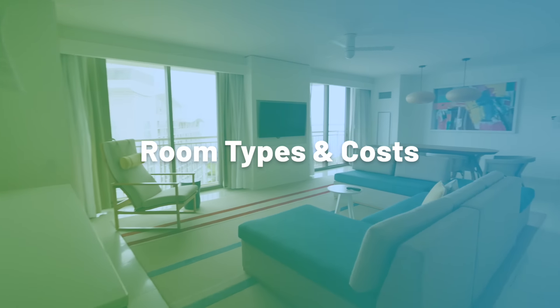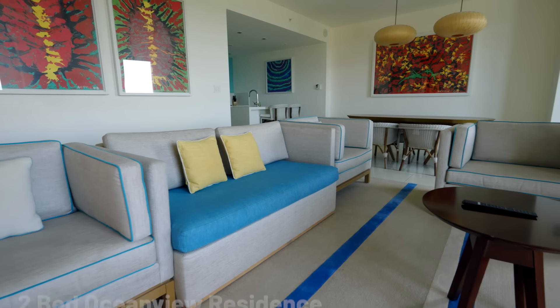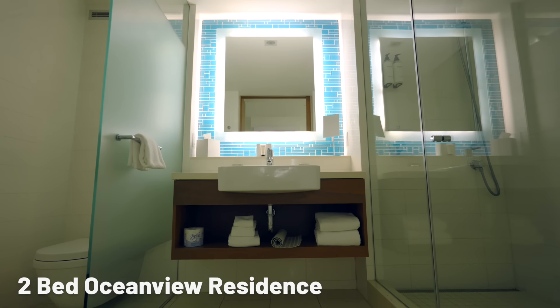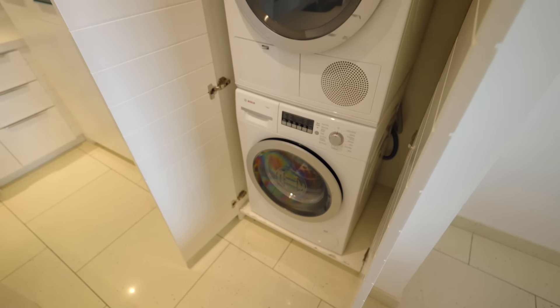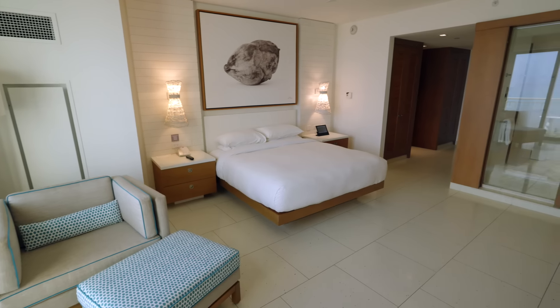There are some 1,800 rooms at the Grand Hyatt Baja Mar including 230 suites and residences. There are more than two dozen room types and we got to see only a fraction of those. The room type we stayed in was a two-bedroom ocean view residence. It had a connecting room with two queen beds and its own bathroom, a giant living room, and a full kitchen with everything you could possibly want — giant fridge, washing machine, microwave, coffee machines. There was a formal dining area, a living area, and then the master bedroom with a king-size bed, a giant bathroom with a soaking tub, and views of the resort and the ocean. That was a spectacular room.